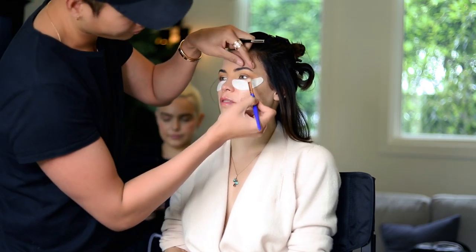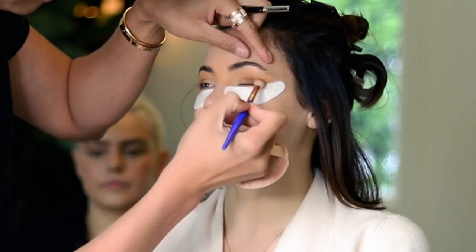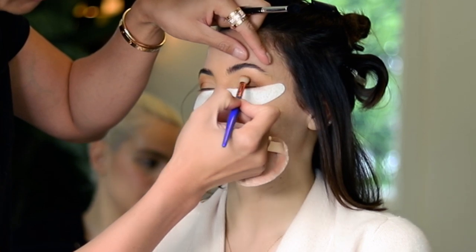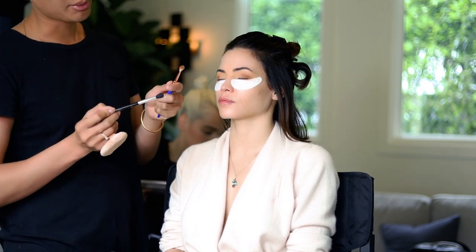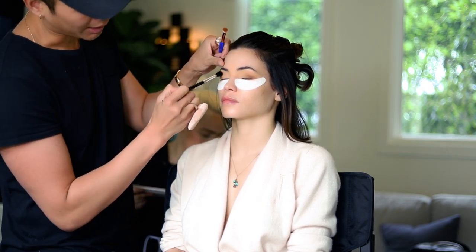So instead of doing it with an eyeliner, I'm doing it with a shadow, just extending the shadow out. And I'm using two brushes, because I want to have a clean brush and then a brush that packs on the pigment.